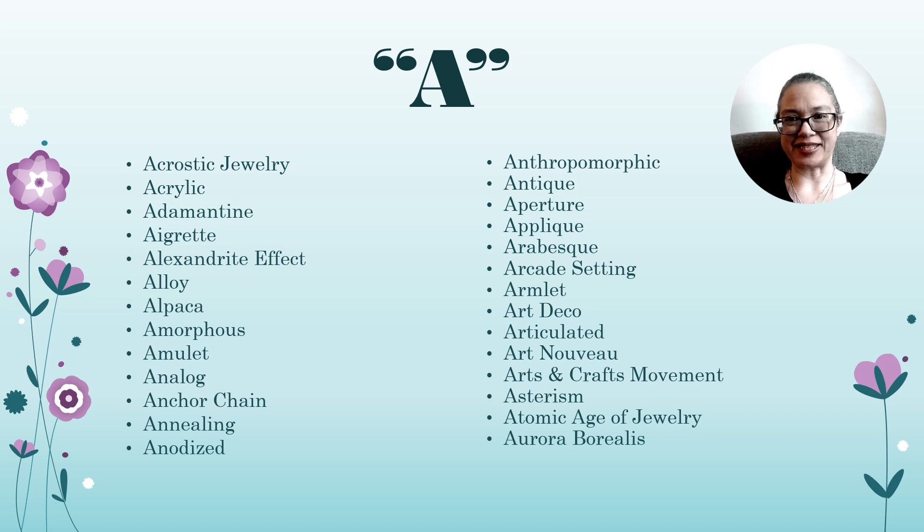This is the Letter A episode of my Jewelry 101 Glossary Series. Let's get started!